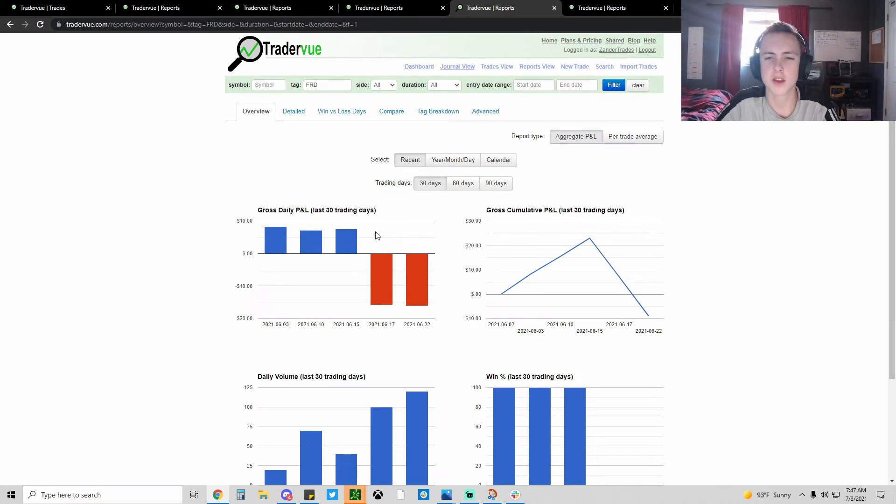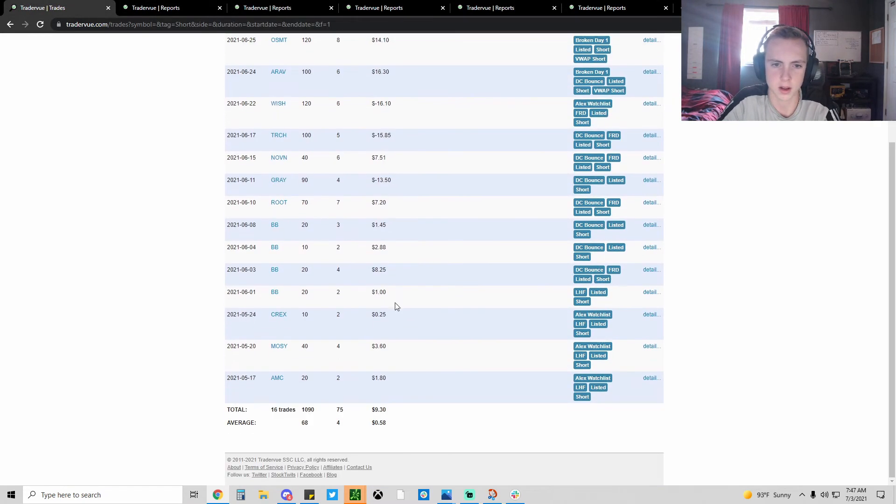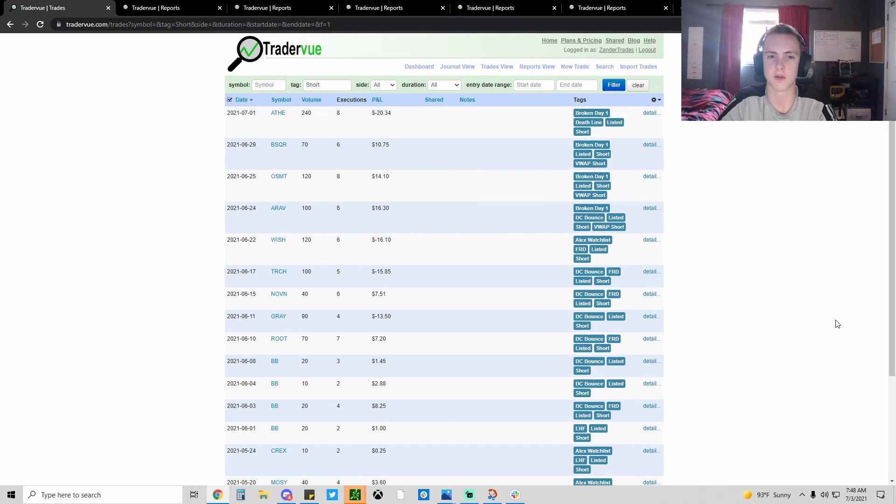The reason I'm not yet profitable - technically I'm up $9 on the month with small size, which is actually really good - but fees of course. Locates on TradeZero usually cost $3-4 because I'm locating 100 shares, and that makes my winners smaller and my losers bigger. That's what happens until I size up - the fees will keep eating me - but I'm still going to size up slowly.